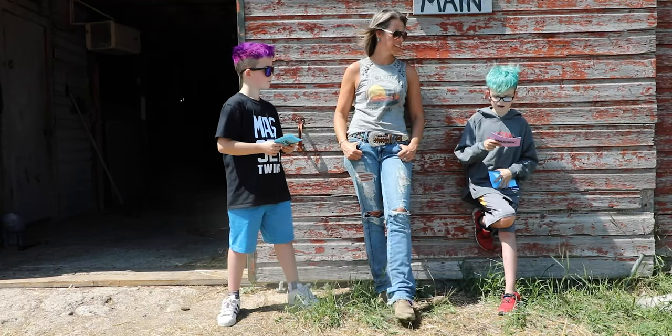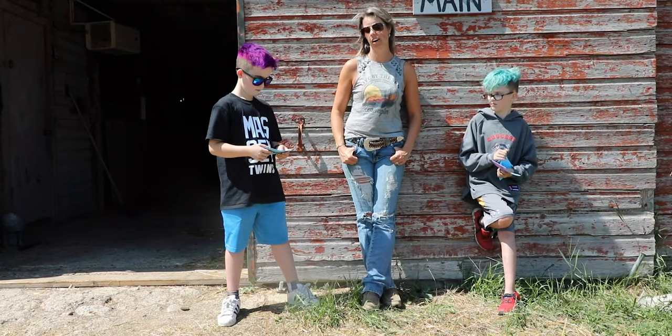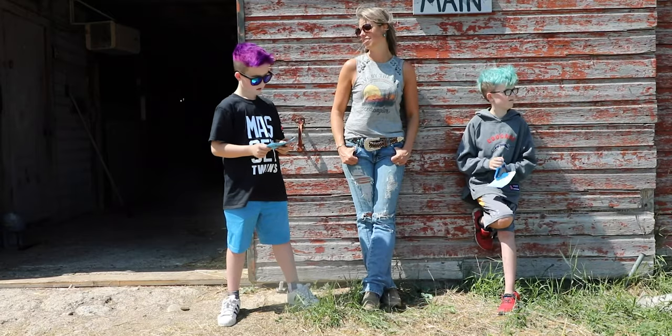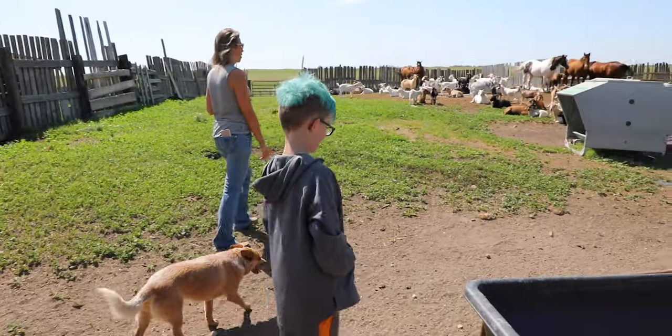How long have goats been a part of J.E. Ranch? We've had goats for 10 years now. We started very small and got big pretty fast, and they've stuck around ever since. One visitor admitted being a little scared of the goats, but was told they'd probably just run away.